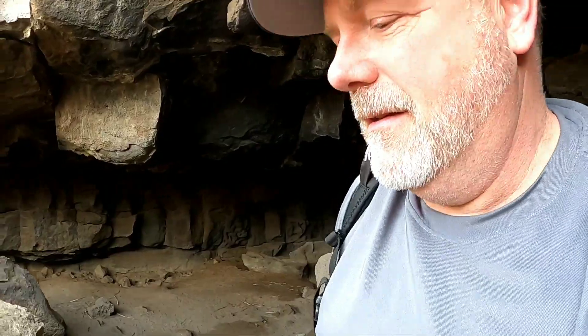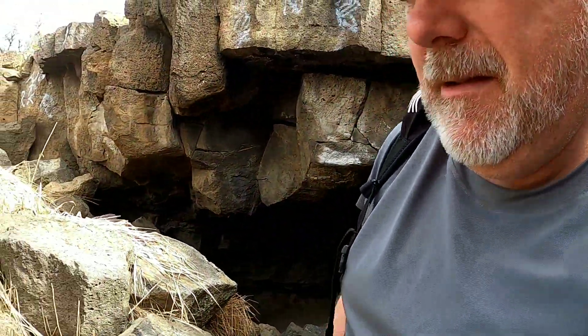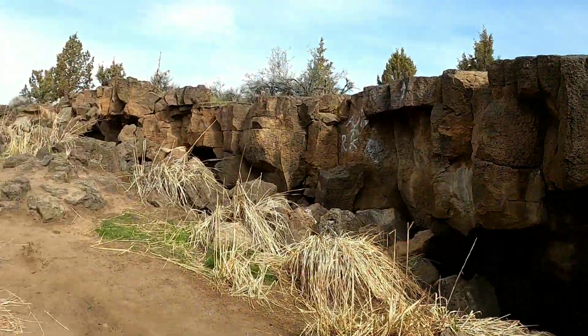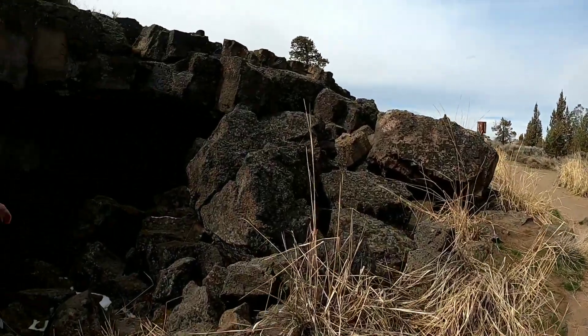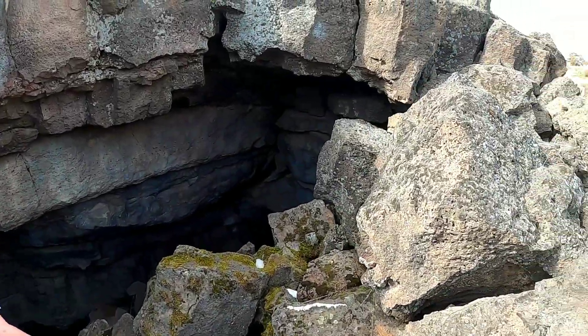Anyway, that's kind of the short tour of the Redmond caves. There's some other little holes you can crawl into up here, but this spot ain't made for crawling. Yeah, like this one down the corner — but really, that's about it. Pretty cool.